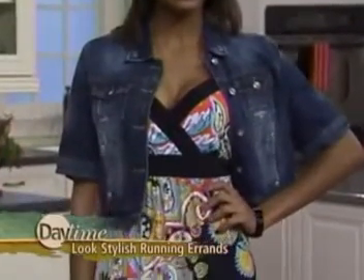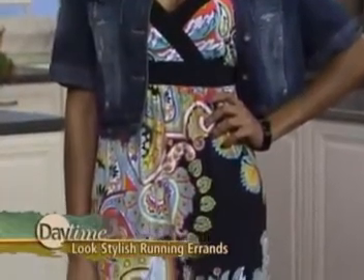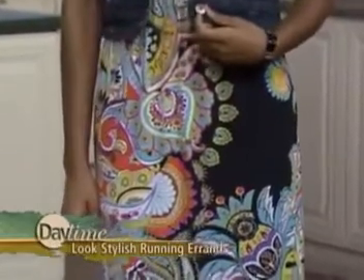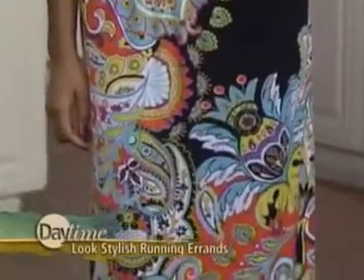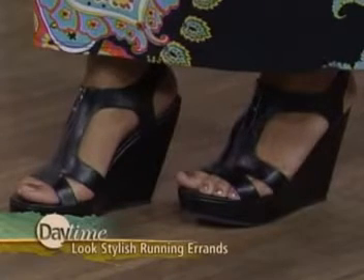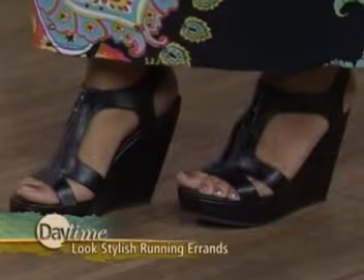Our last model Monique is wearing a nice trendy outfit. Whether you're going to Starbucks or running into the salon to get your hair done, you still want to look stylish. This is from Fashion Bug and the whole look is also under $100. It's a dark wash denim jacket paired with a paisley print dress — gorgeous — and the dress is $39.99. The cute shoes are by Carlos Santana and are $49.99.